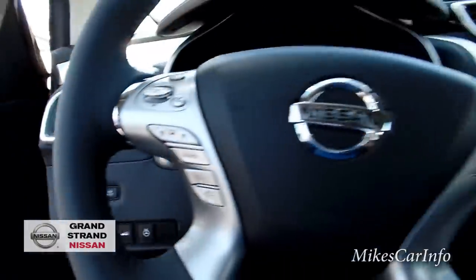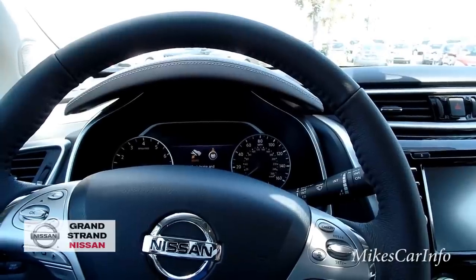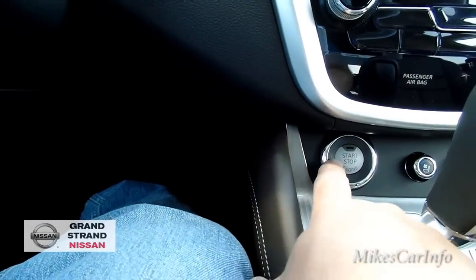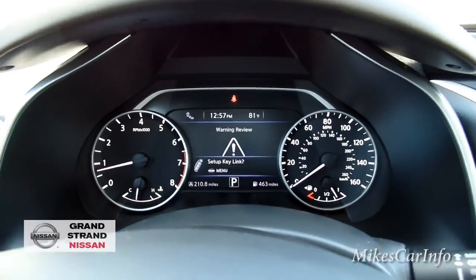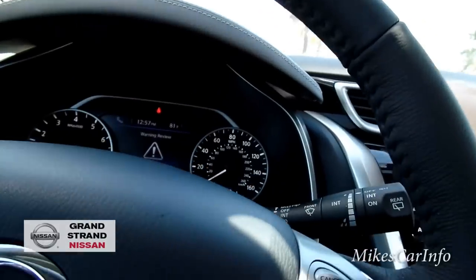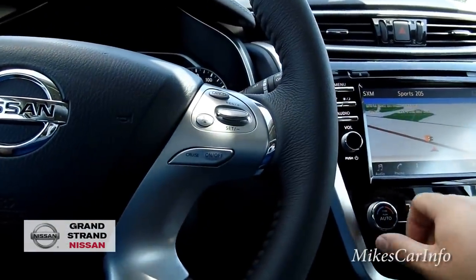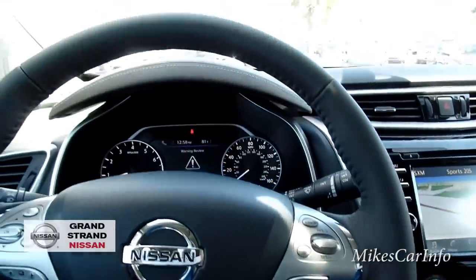Now it's turned off. To give you an idea of how quiet it is in here — very quiet. It's telling me to push the brake and the start button to start the vehicle. Put my foot on the brake, push start — and it starts right up. The air conditioner is on since it's a pretty warm day out.